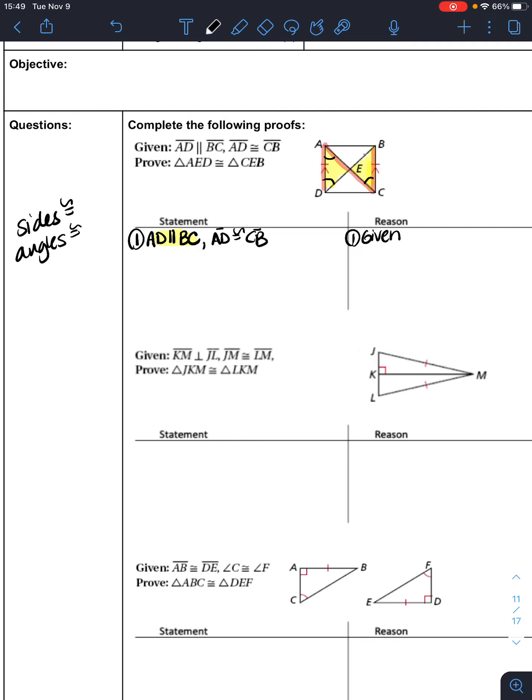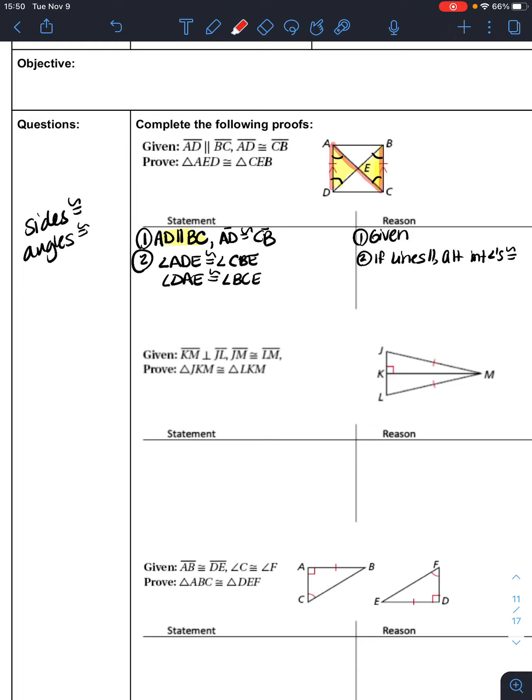We could use both of those. Since AD is parallel to BC, we could say that angle ADE is congruent to angle CBE, and also that angle DAE is congruent to angle BCE. The reason is: if lines are parallel, then alternate interior angles are congruent. Now if we go with that, we now have three pieces.